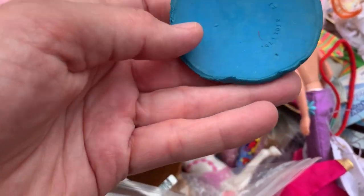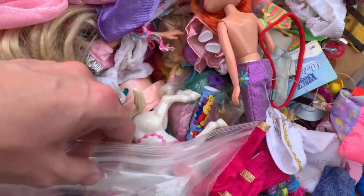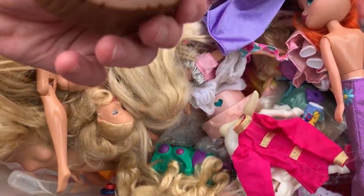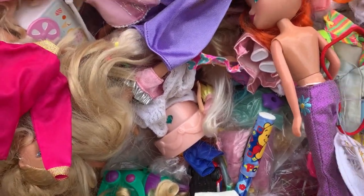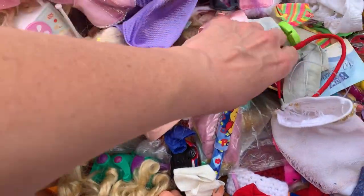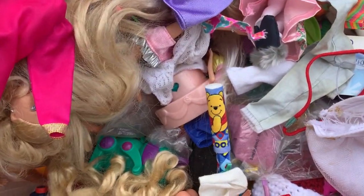Does anybody know what this little traffic light signal type thing goes to? I have no idea. These are Pet Shop — there's only like three or four in there, but I'll hold on to those until I get a bigger lot. And a little horse — I don't know if that's a McDonald's toy or what. This little girl, I'm going to sell her separately. I looked her up — she's just a bread and butter item, but I think I can definitely sell her separately.